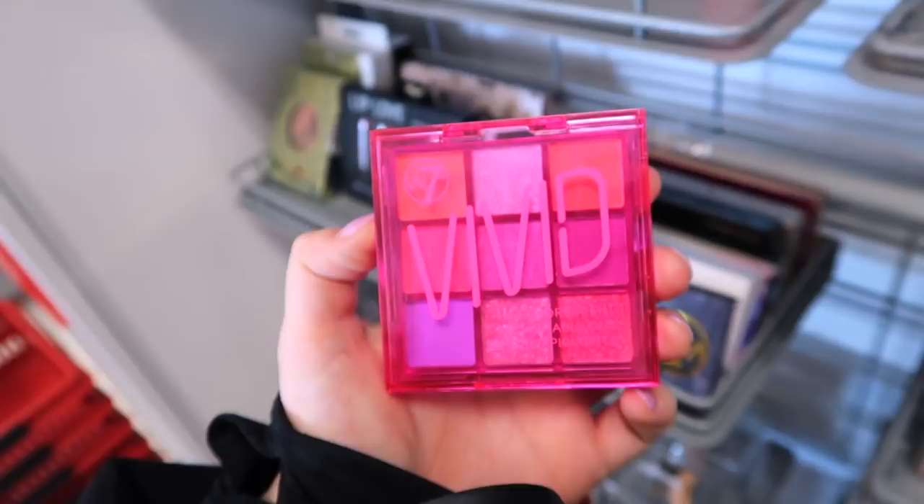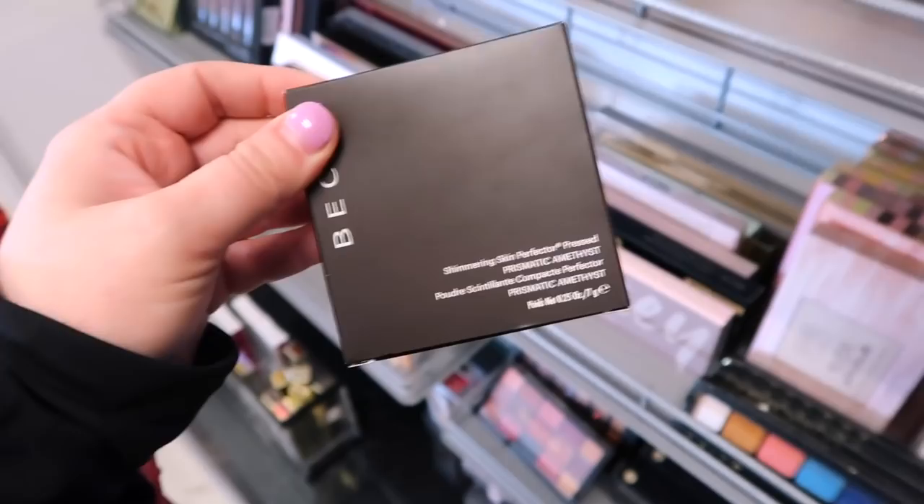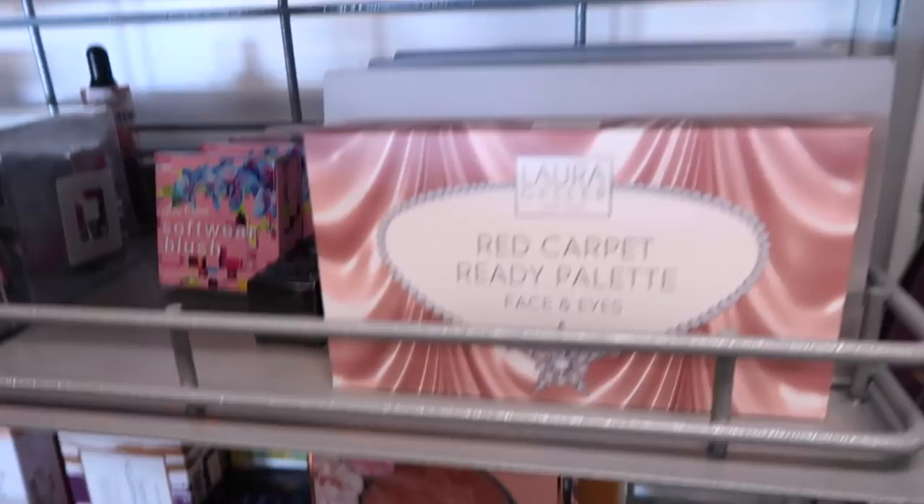They also have tons more of the Becca Shimmering Skin Perfectors in Prismatic Amethyst — once again $7.99 for that. They're all the same shade and there are like six of them there.